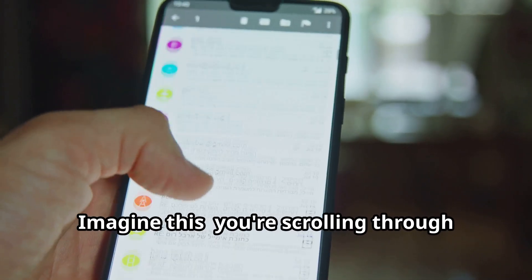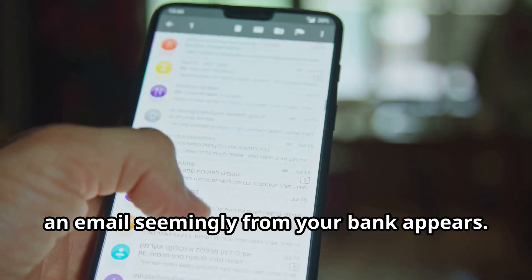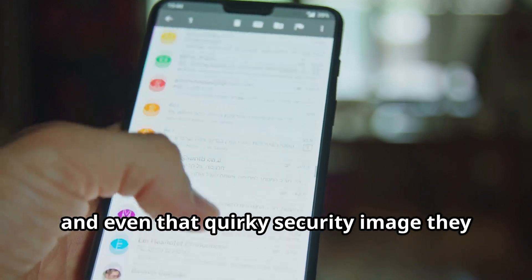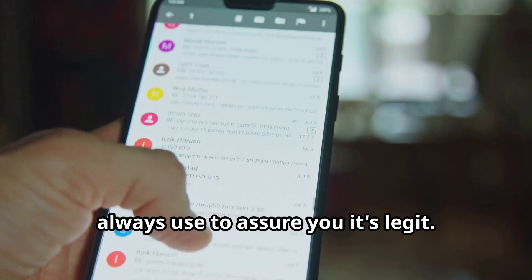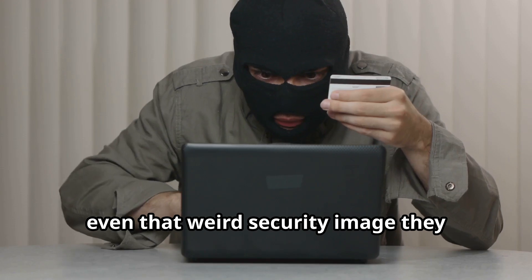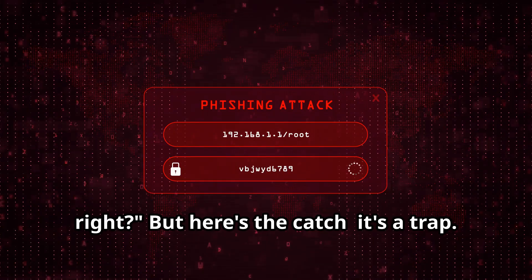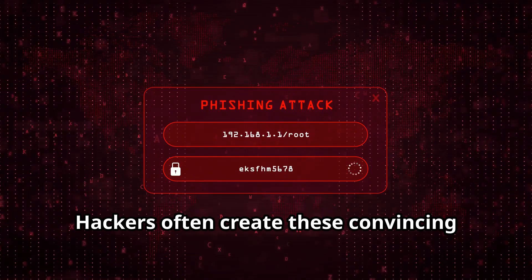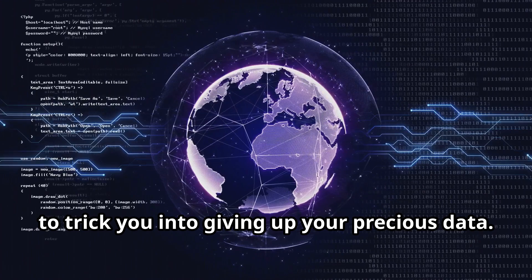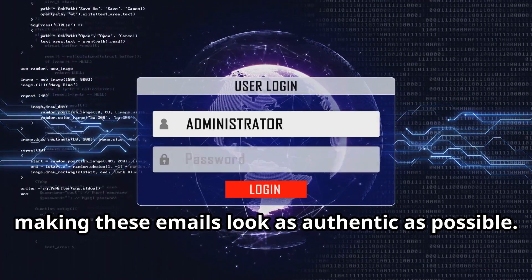Imagine this: you're scrolling through your inbox, and bam, an email seemingly from your bank appears. It's got all the bells and whistles — the official logo, the familiar font, and even that quirky security image they always use to assure you it's legit. It looks real. But here's the catch — it's a trap. Hackers often create these convincing fake emails, also known as phishing attacks, to trick you into giving up your precious data.